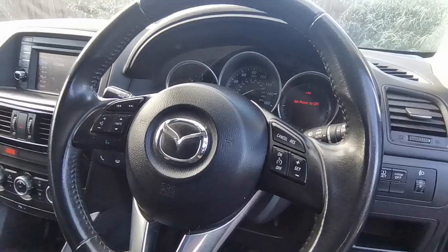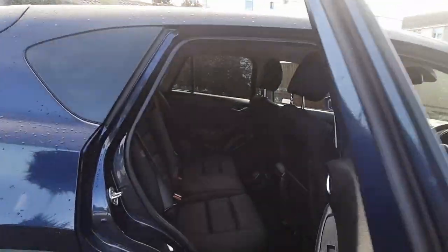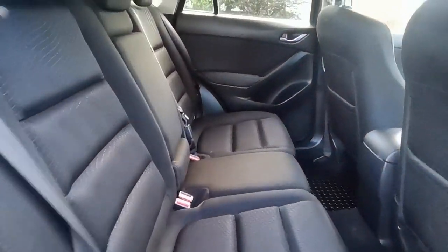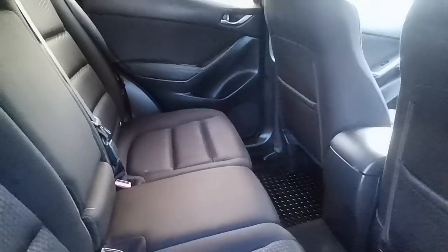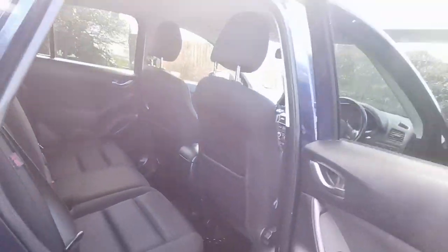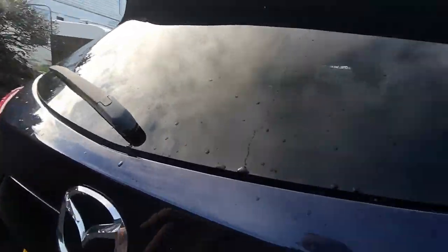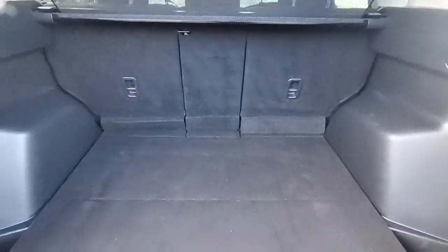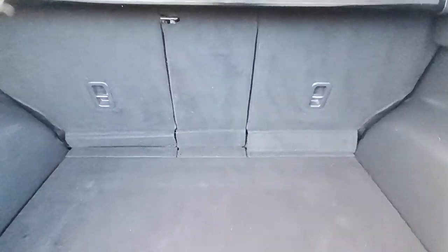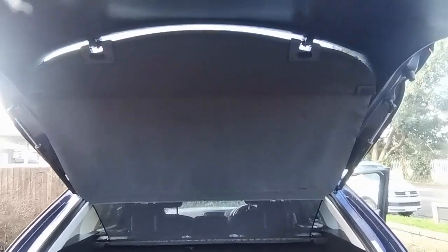Cruise control is on the steering wheel. In the back it's very spacious with three three-point seat belts, making it a great family vehicle, with a centre armrest and cup holder if required. The large boot features folding rear seats and a rear parcel shelf which attaches to the tailgate.